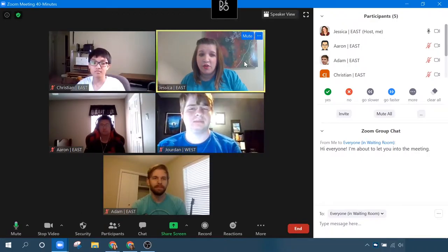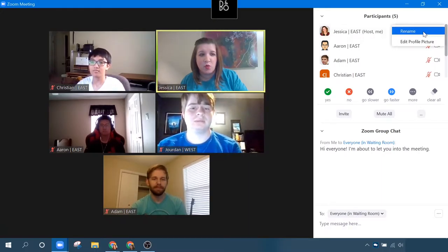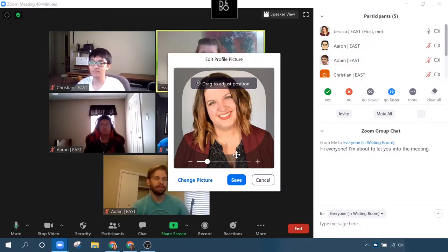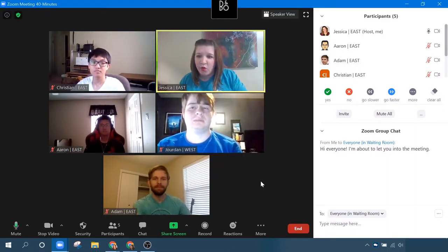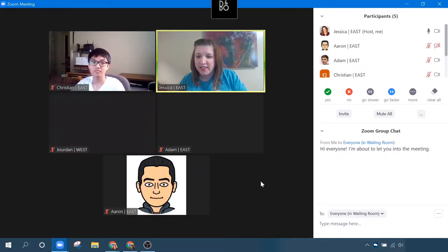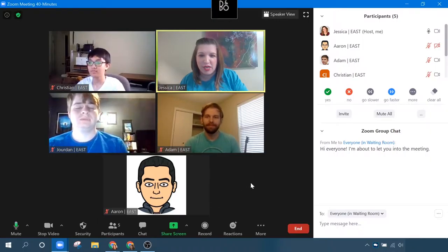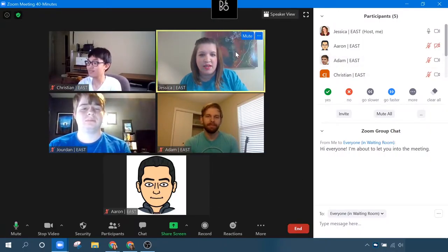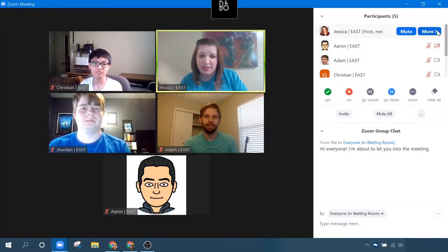In addition to renaming yourself — which you can do on your picture, or go over here to your name on the participants list and click More — you can also edit your profile picture. This is what shows whenever I have my video turned off. Aaron has it set up so that he's got this little avatar bitmoji character as his profile picture. That's what shows up whenever his video is turned off. You can make that change from your video by right-clicking on it or under the participants list and clicking More.